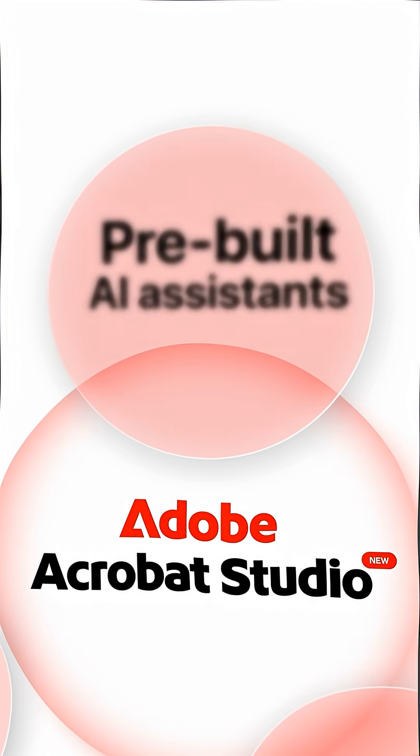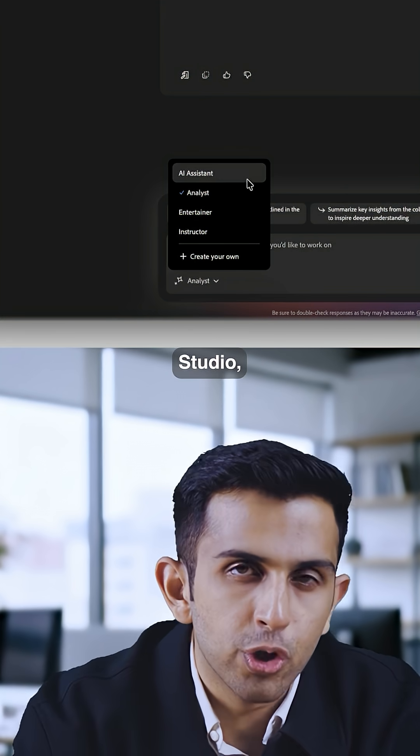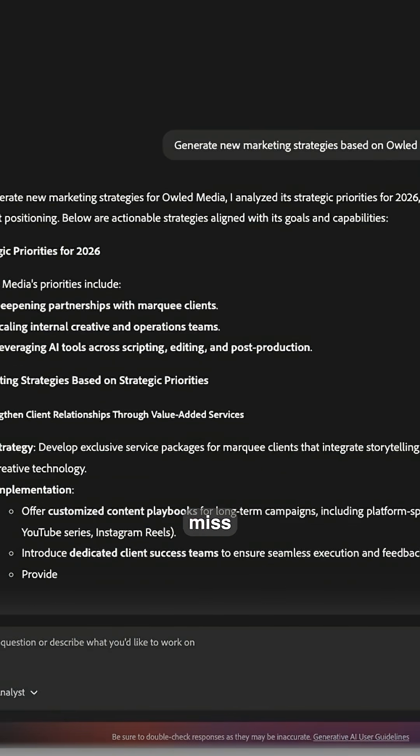Number two are pre-built AI assistants that actually understand context. Adobe has built specialized AI assistants into Acrobat Studio and they're shockingly good. The analysis assistant digs through data, spots trends, identifies patterns, and surfaces insights you would miss manually.